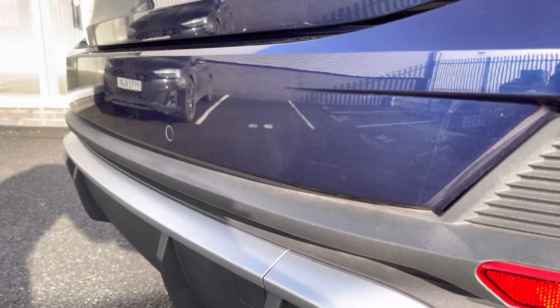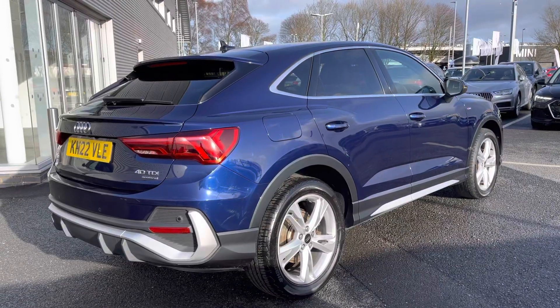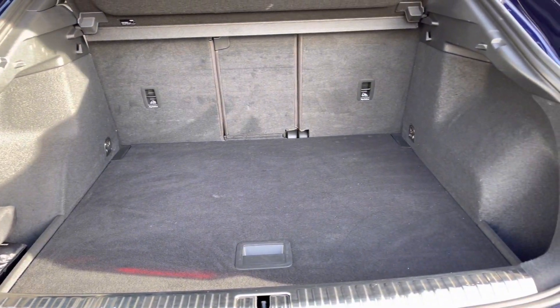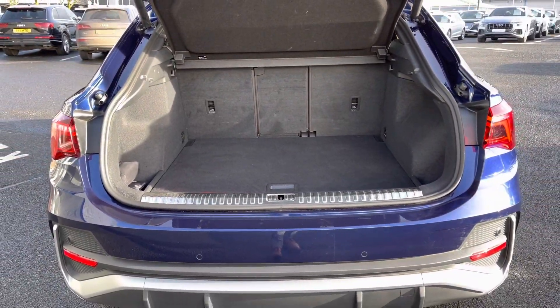It also features parking sensors as well as a rear-view camera, helping you get into those tighter spaces. We've got the electrically operated tailgate which can be opened from the key fob, and it reveals a nice large boot space of 410 litres with a wide opening making it very easy to get large items in.